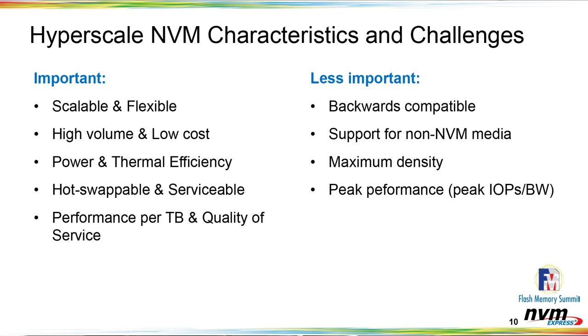From a performance perspective, we're more interested in two things: performance per terabyte, and quality of service out of the device. We're more interested in those two metrics versus absolute peak performance, primarily because our workloads need to be scalable rather than squeezing every last IOP out of a small number of machines.